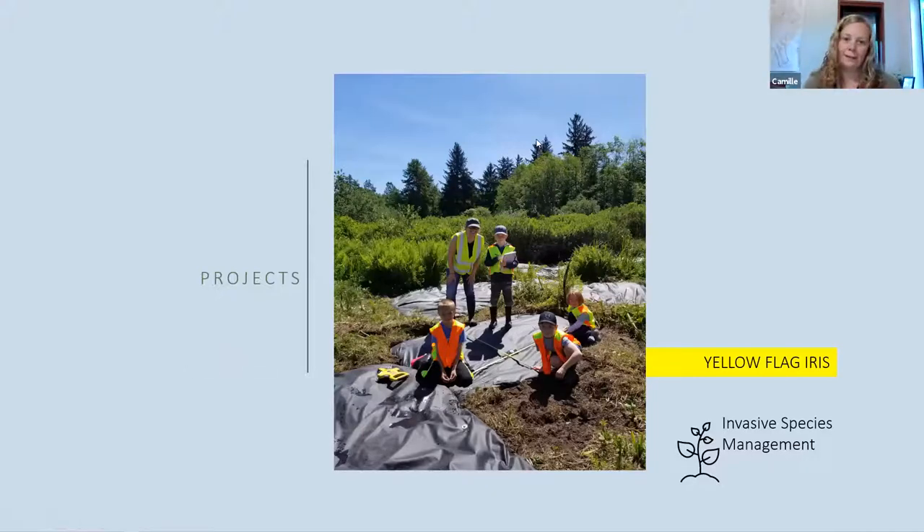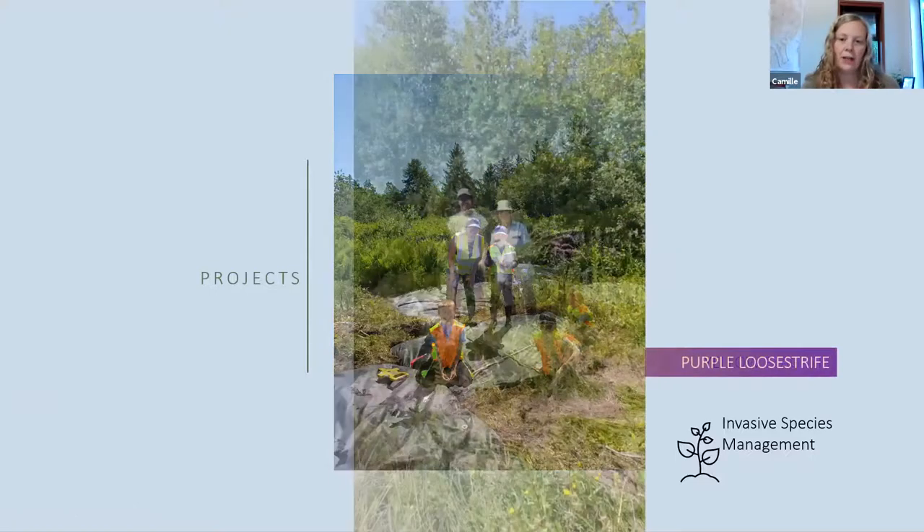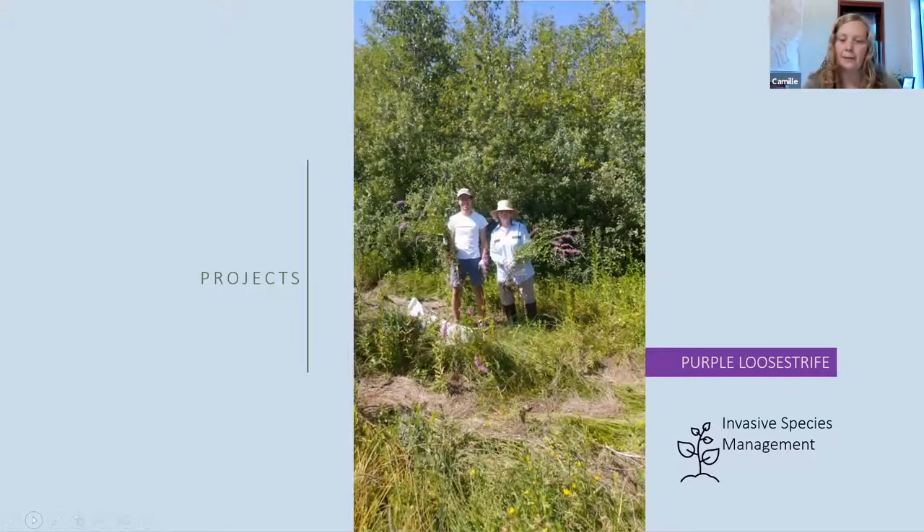Purple loosestrife is our next invasive to chat about. It grows in similar areas to yellow flag iris — fortunately not as dense infestations, though it could get there if left alone. We have a multi-pronged approach: pull young ones that are easy to pull, dig out older ones with more of a root system, and remove flower heads from anything we can't otherwise reach, so we're removing seeds from the habitat. It out-competes native vegetation the same way yellow flag iris does. We've had two events this year with the conservation team to remove it from the estuary.